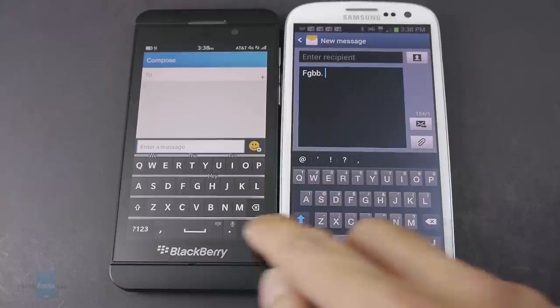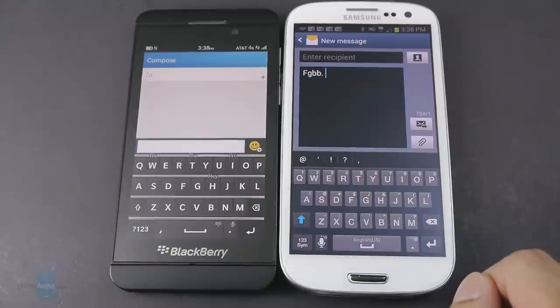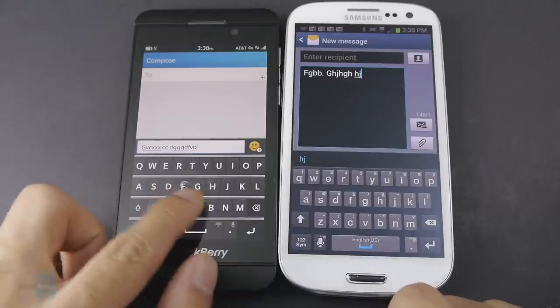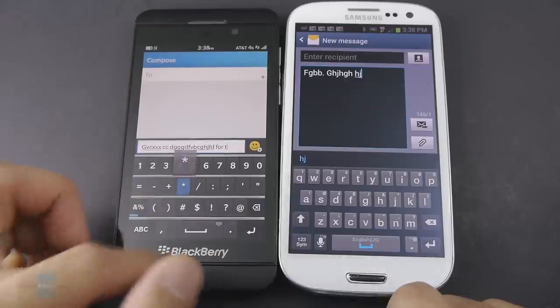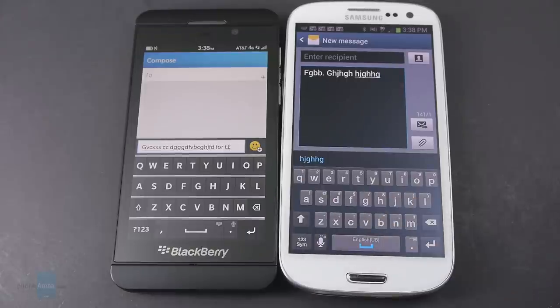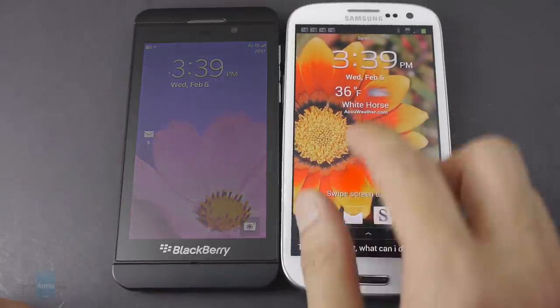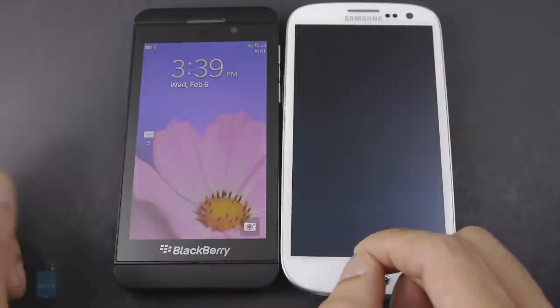Even though the Galaxy S3 has a larger display, it doesn't prove to have a more spacious keyboard than the Z10. The Z10's keyboard seems more comfortable to use. Both offer very responsive typing, autocorrect, and voice dictation that's fairly accurate. We find ourselves faster on the BlackBerry Z10's keyboard because of its great autocorrect and predictive text with useful gesture access to other layouts. With the Galaxy S3 the keyboard is still responsive, with numbers and punctuation incorporated into the main layout, but we just don't find ourselves as fast. Regarding lock screens, the Android experience on the Galaxy S3 provides additional information directly from the lock screen, whereas the Z10 is very minimal.